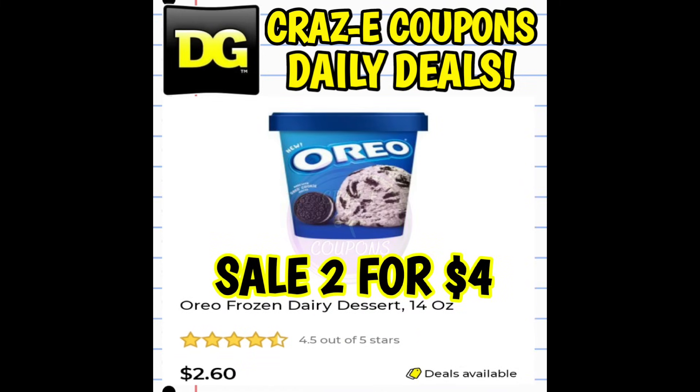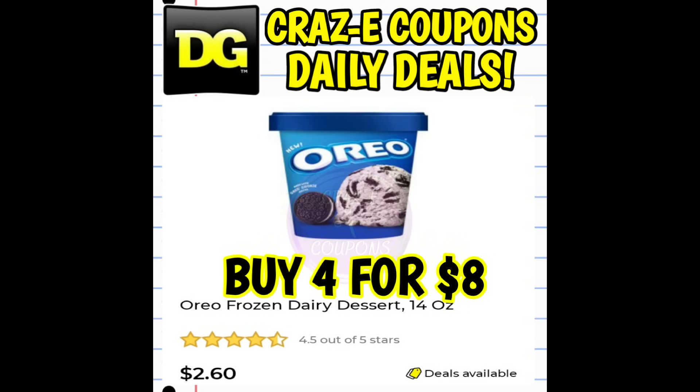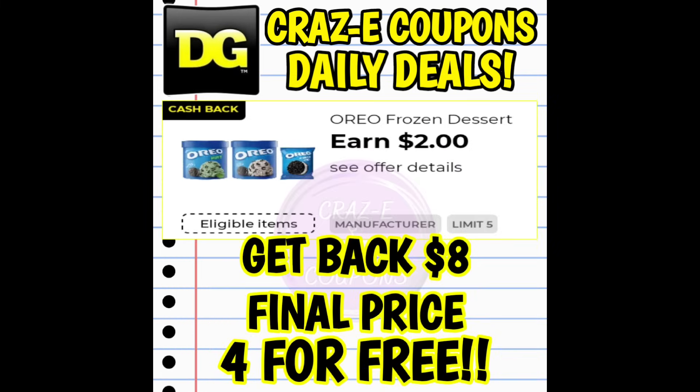We still have free ice cream at Dollar General. We have the Oreo ice cream 14 ounce tubs normally priced at $2.60, on sale two for $4. Pick up a total of four — that's going to put you at $8. Right now on our Dollar General accounts we have a $2 cashback offer with a limit of five. So if you pick up four you're going to pay $8 out of pocket but then you're going to get back $8 — $2 on each tub of ice cream — making your final price completely free. Four ice creams completely free.